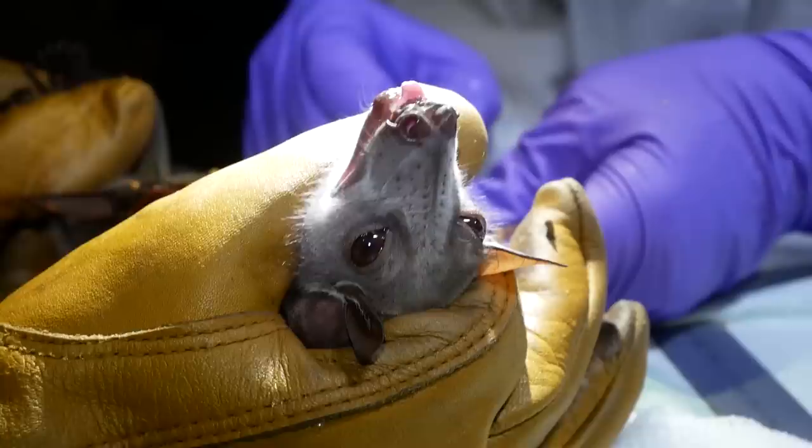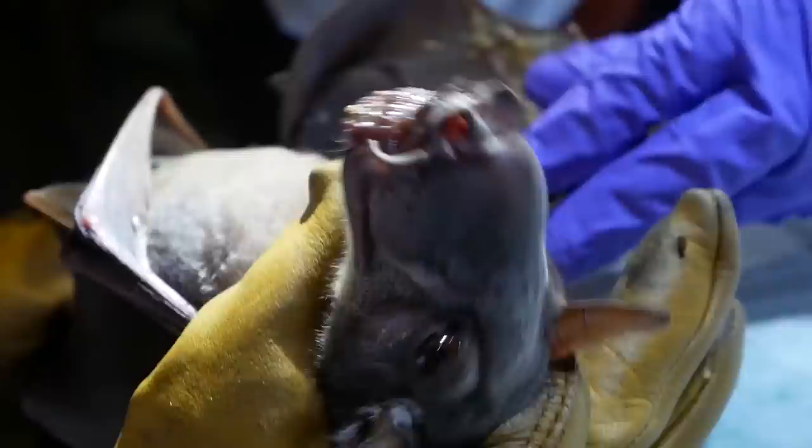Scientists have found evidence of Ebola infection in several bat species, but they have never isolated live virus from them. For release, the bats are hung on a line — this time without the bag — and when they recover themselves, they fly into the night.